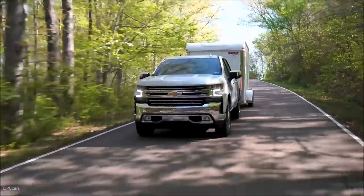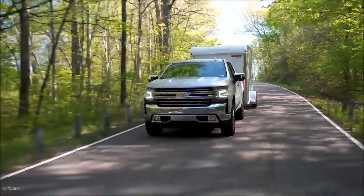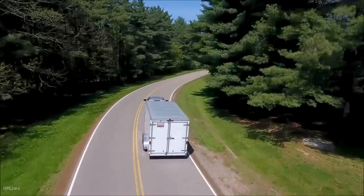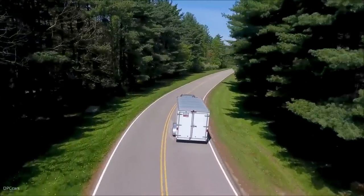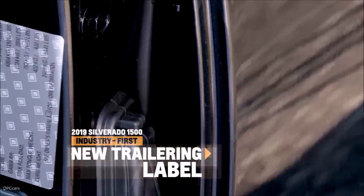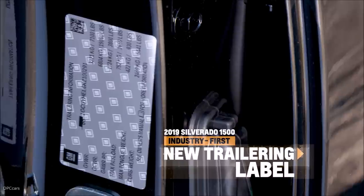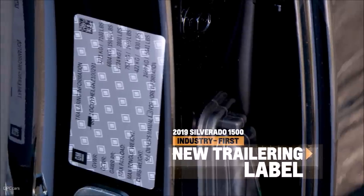Almost no trucks are exactly alike, and capability tends to vary widely from truck to truck. To give you all the information you need to calculate your exact capacities, we've created a trailering label tied to the VIN number of the individual truck. Located on the door jamb, it takes out the guesswork of towing and payload.